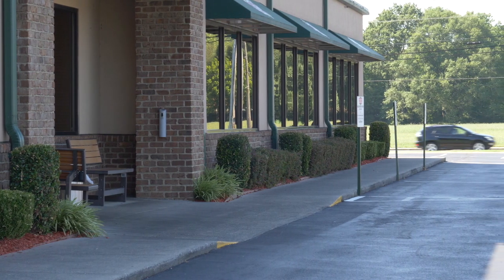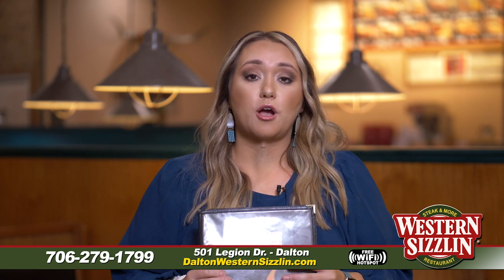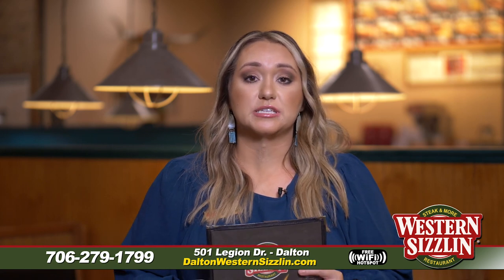If you don't want to leave your house, go to the Uber Eats or DoorDash app — we're on both of those. Just find us, pick out whatever you want, and they will deliver your food right to you.